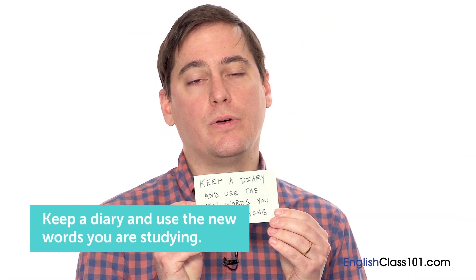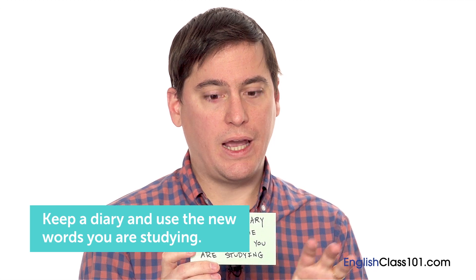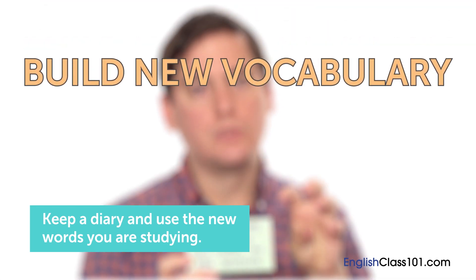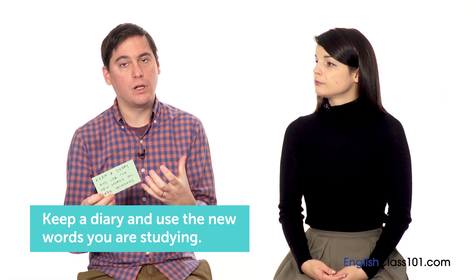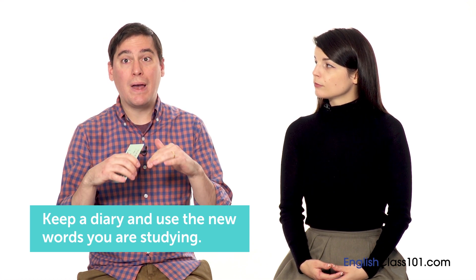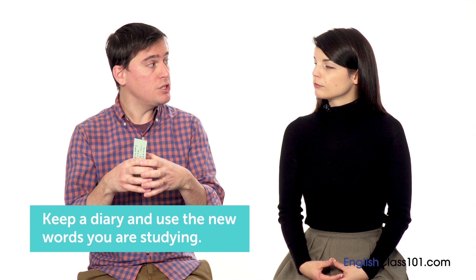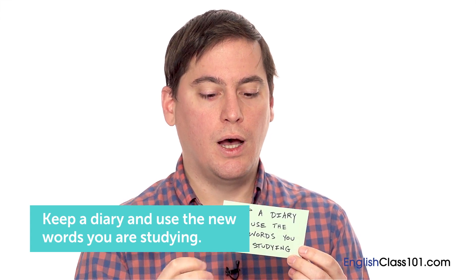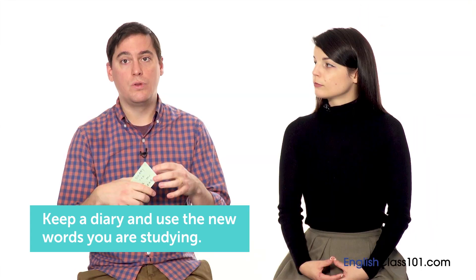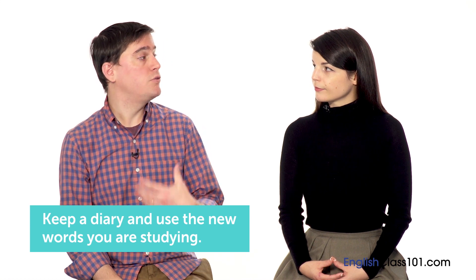My first method is to keep a diary and use the new words that you are studying. All my tips have a similar strategy: you have to build new vocabulary into your existing framework. Learning a language is difficult, but once you start to build a solid foundation, it's easier to build more words on top of it. Keeping a diary will help you build new words into the vocabulary you already have.